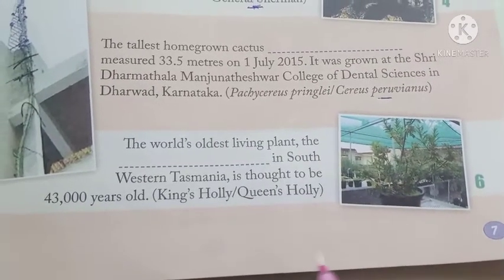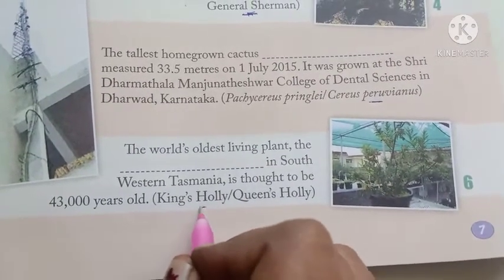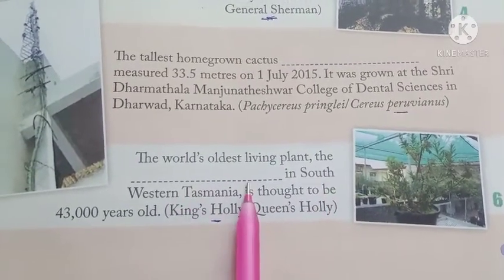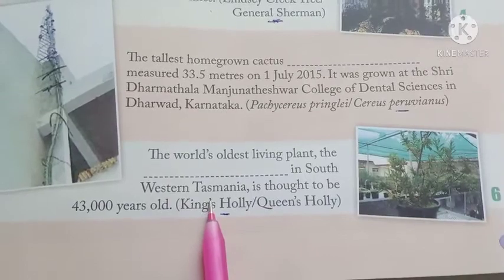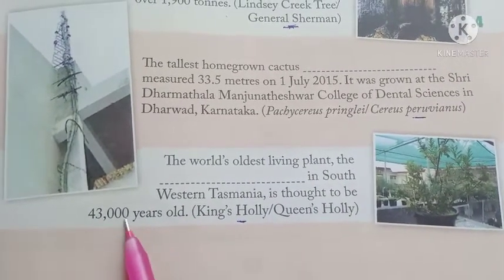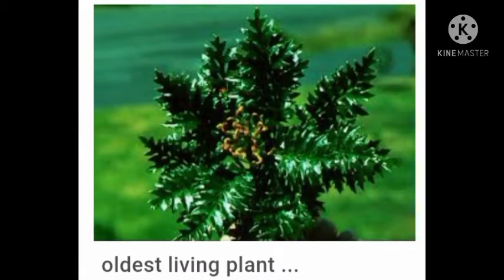Number 6 is King's Holly. The world's oldest living plant, the King's Holly, in southwestern Tasmania, is believed to be 43,000 years old.